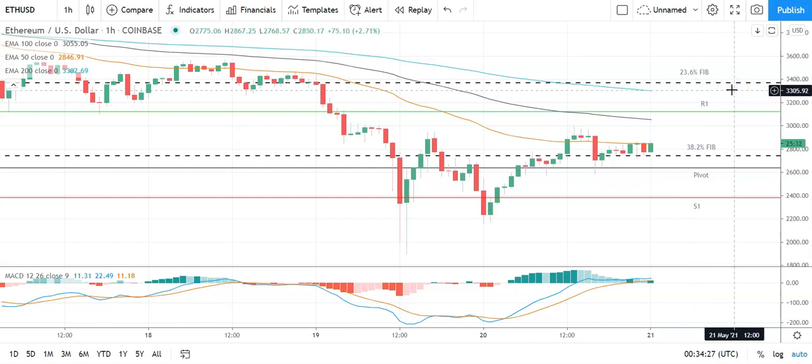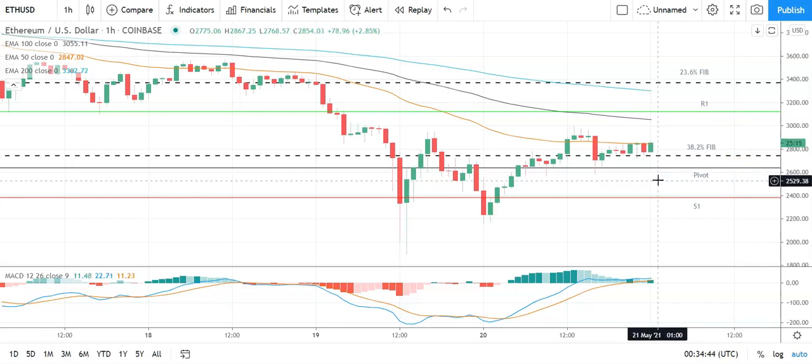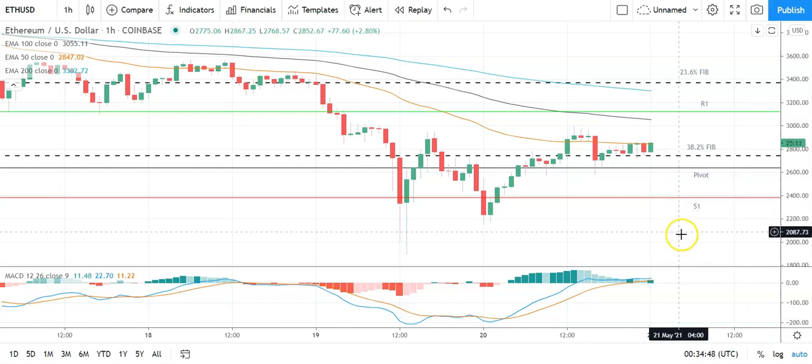The second major resistance level sits at 3,488 and would likely come into play. A fall through the 38.2 Fib and through the pivot at 2,644 would bring the first major support level at 2,287 into play. Barring an extended sell-off on the day, Ethereum should avoid sub-2,000 levels. Second major support level sits at 1,800.